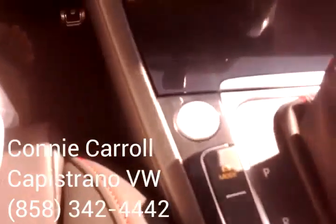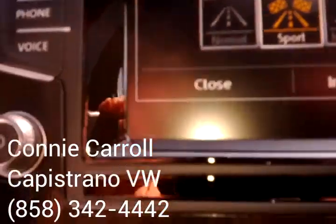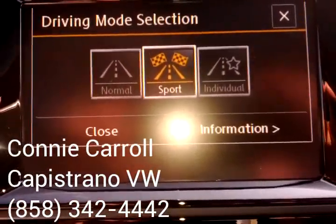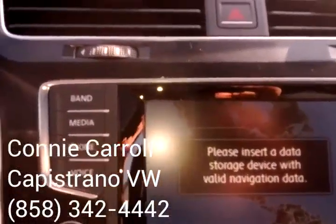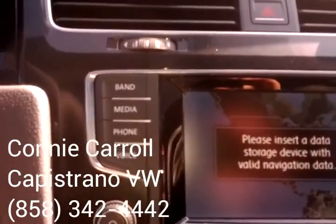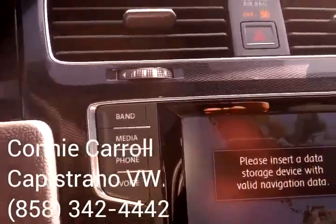The other thing that's new is this driver's mode. I'll press that and it gives you a choice of either doing normal, sport — which is on right now — or individual. Sport basically takes off the power steering, gives you a little bit more control, and then individual you can adapt it to how you want the engine to be, your lighting, as well as the steering.